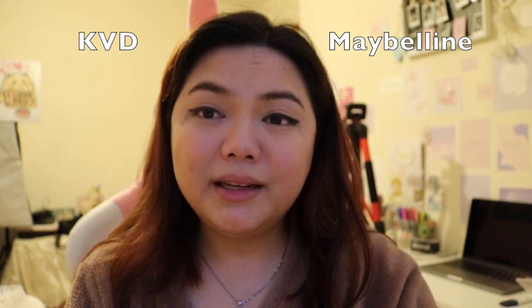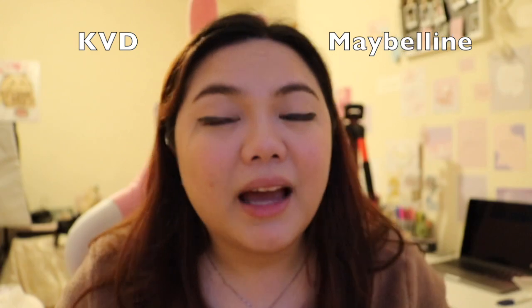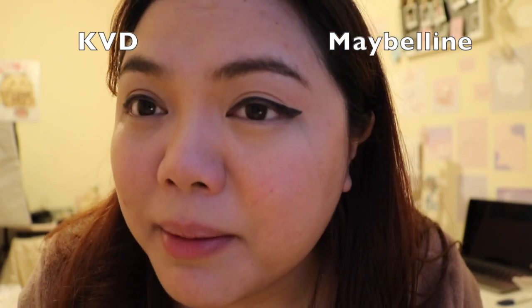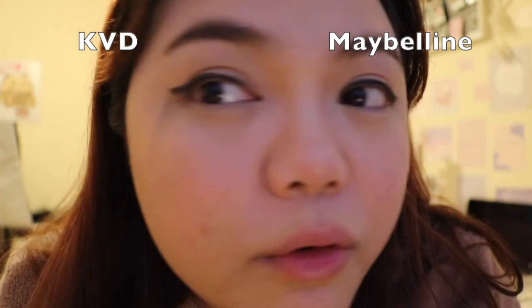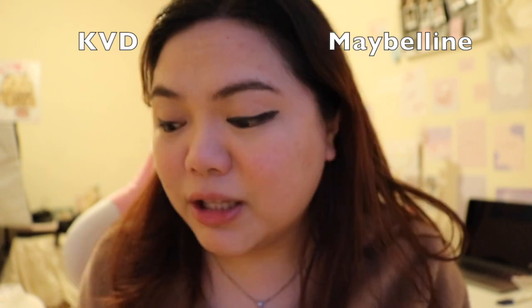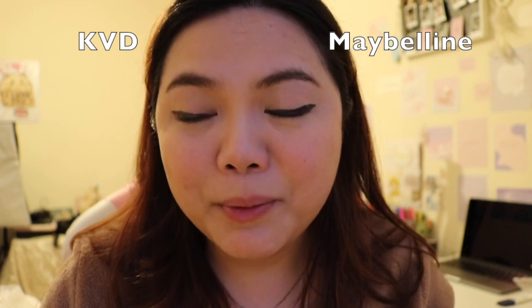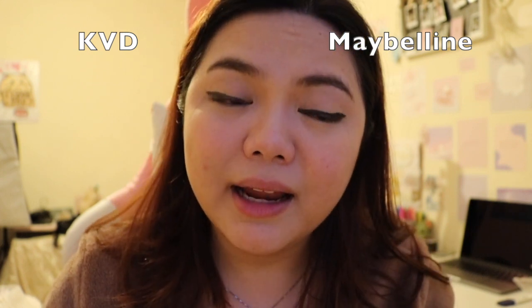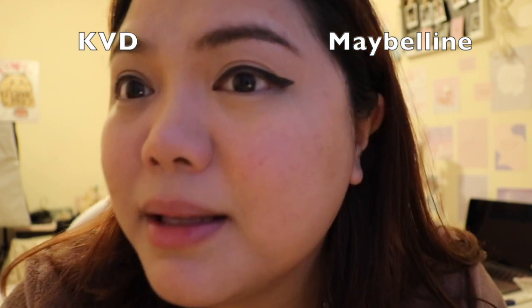And it is the Maybelline Tattoo Liner pen. It's Maybelline that lasted longer than Kat Von D. I would definitely recommend Maybelline. If you ever want to try these products, let me know how it worked for you — comment below. I'm very happy with the Maybelline product. I'm also still in love with Kat Von D, but I'm so shocked about Maybelline's performance in this video. Make sure to subscribe and like this video, press the bell button as well. I hope to see you in my next one. Bye-bye!